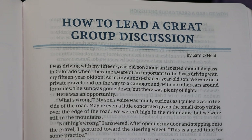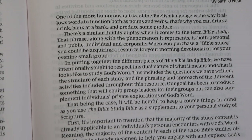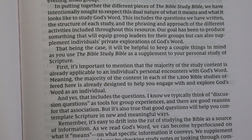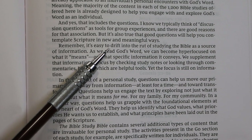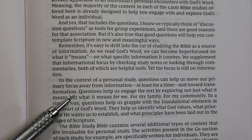The next essay is aimed at those who would like to be leaders of such discussions. The following section was written with individuals in mind who prefer personal study over group discussion. The author notes that the majority of the study content is applicable to an individual's personal encounter with God's Word, and that questions can help us move from information toward transformation.